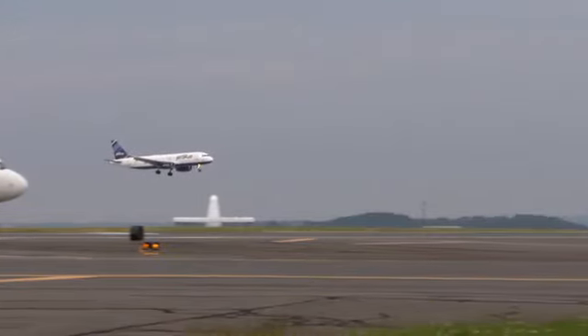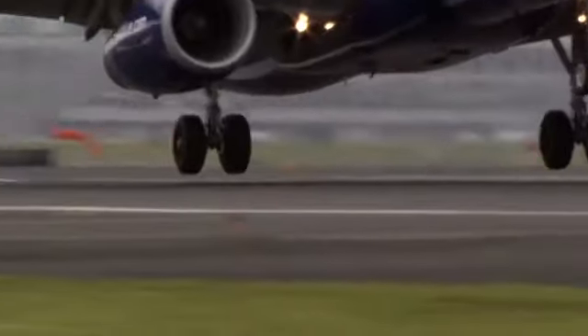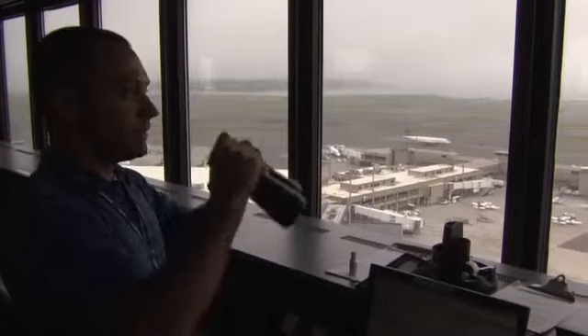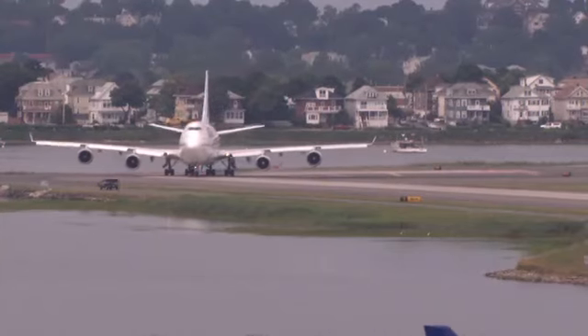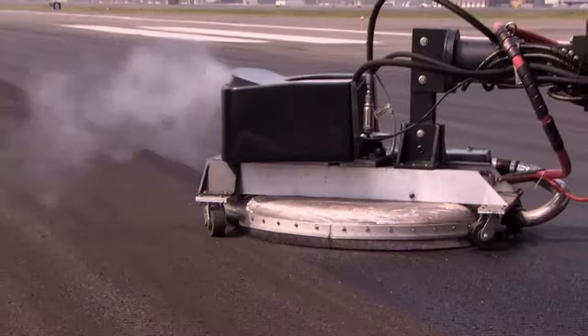Every day, almost 100,000 commercial flights crisscross the world's skies. Ensuring they take off and touch down safely on pristine runways requires skill, dedication, an array of specialist equipment and a surprising number of glass beads. So how do they do it?